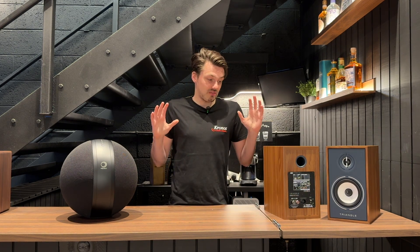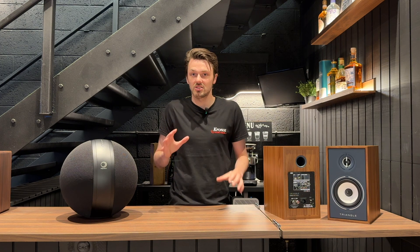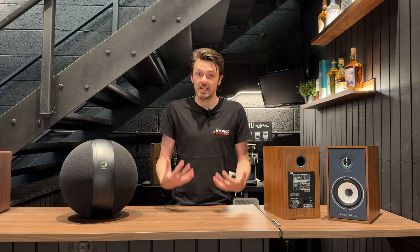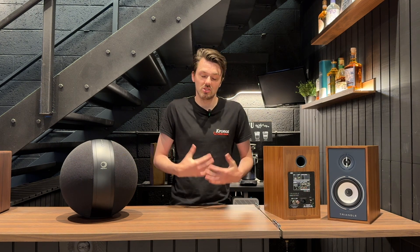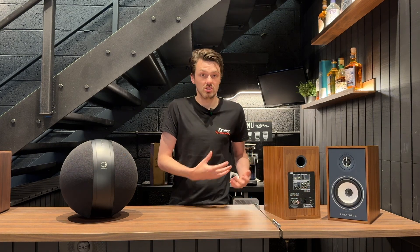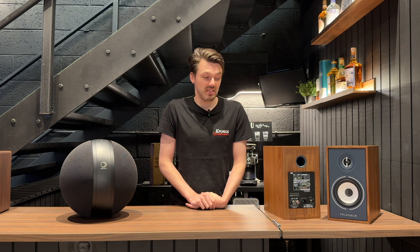If you want to come in and hear these for yourself, we have a wide range of active speakers available and we're happy to demo these alongside full systems, to give you a better idea of the sonic characteristics of both and go through the features. It is a personal thing, so it's down to your circumstances. We're always happy to take time to understand exactly what you're trying to achieve, what sort of sound you want, what space you have, and what budget you have.